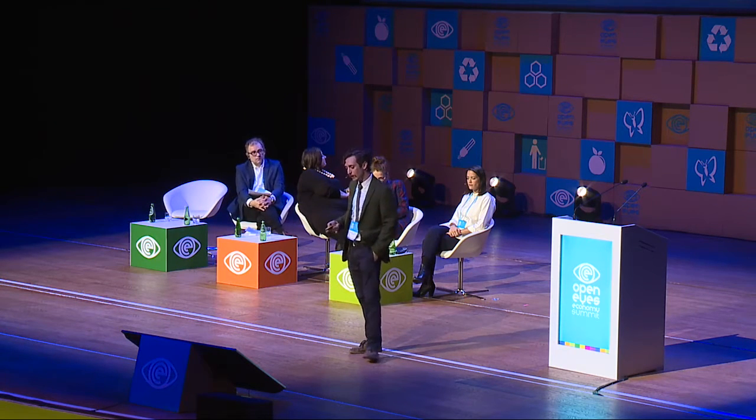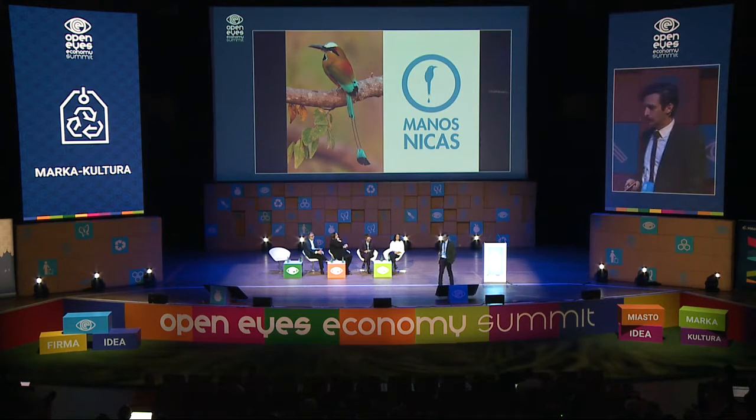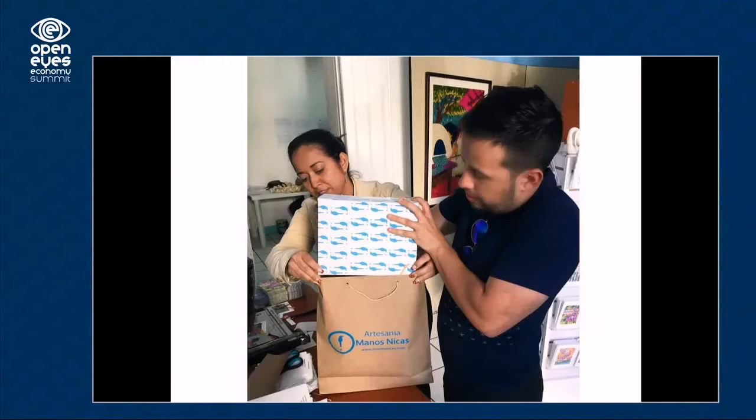We also made glazed ceramics in Mexico to bring to them, which is a technique they don't use today. Every piece is designed inspired by volcanoes, because Nicaragua has more volcanoes than any other country in Central America. We designed and produced these in Mexico hoping to later bring them an oven and glazing techniques to improve their quality. We also made a 'Manos Nicas' brand image so they can represent themselves better, with different packaging and different stores.